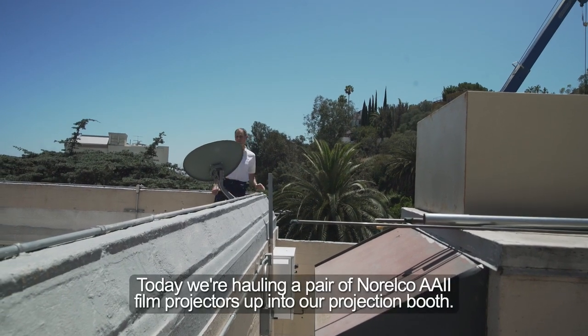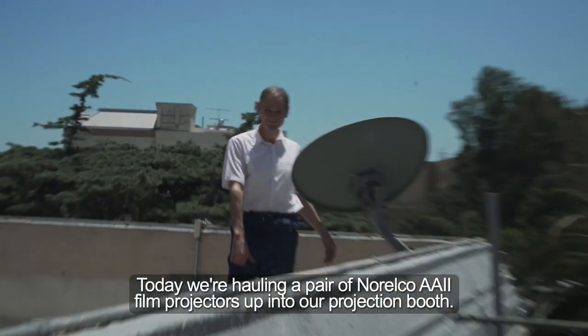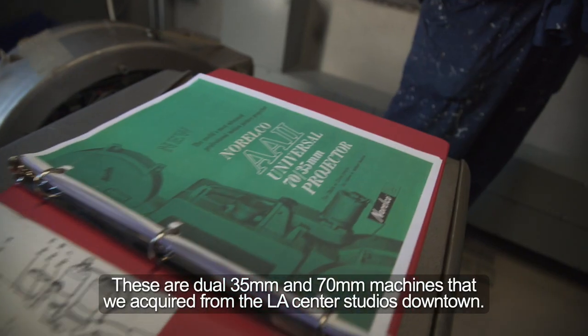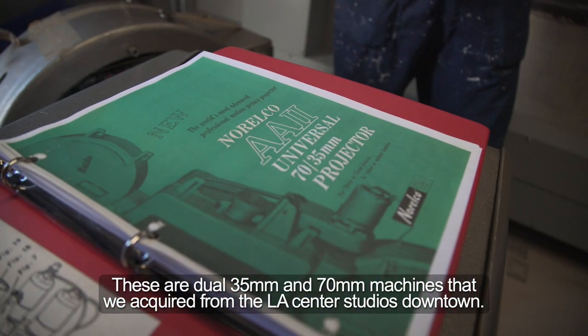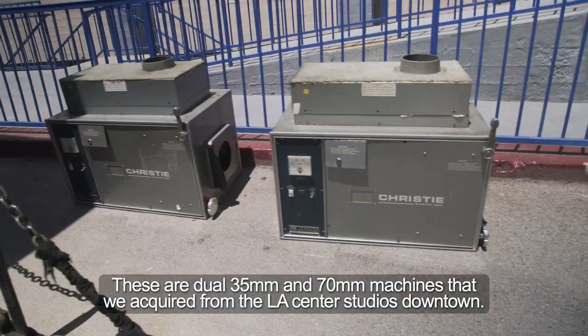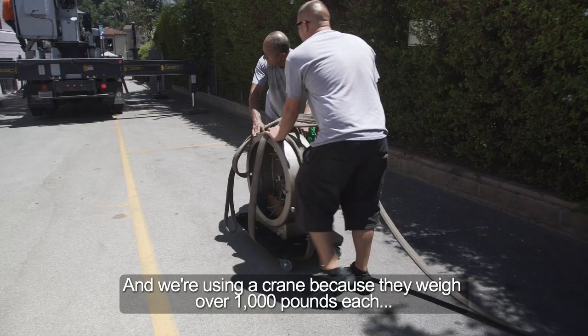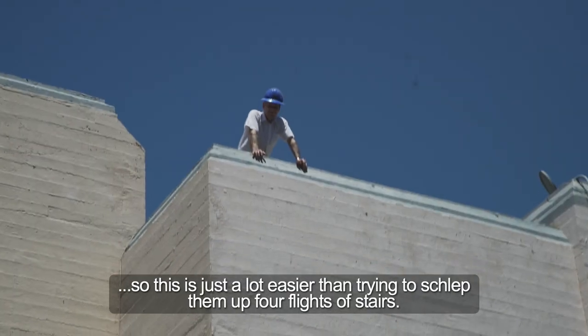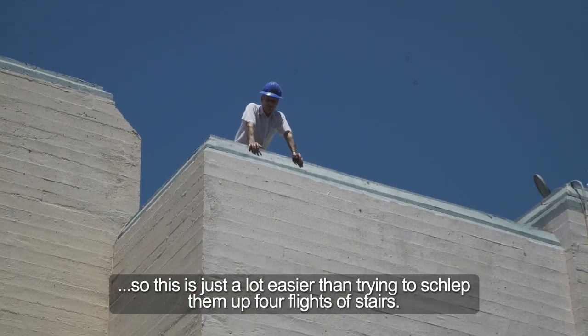Today we're hauling a pair of Norelco AA2 film projectors up into our projection booth. These are dual 35, 70 millimeter machines that we acquired from the LA Center Studios downtown. We're using a crane because they weigh over a thousand pounds each, so this is just a lot easier than trying to schlep them up four flights of stairs.